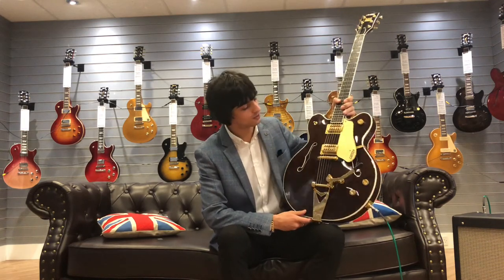Hi, I'm Nasser from Rimmers Music here in Boultham, and today we've got the Gretsch G6122T Chet Atkins Model Country Gentleman, which is an absolutely stunning guitar as you can see. This particular model was actually used famously by George Harrison in the early days of the Beatles. Let's have a listen to it.